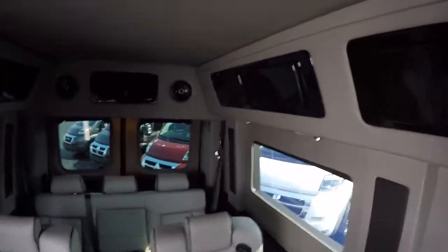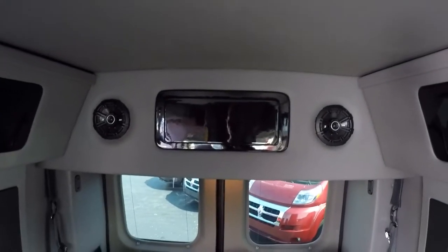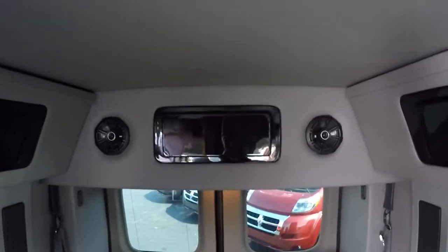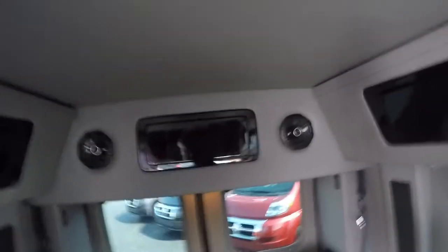Since it is a raised roof, we have overhead storage. Our low tops do have overhead storage, but not quite as large as these cabinets in the high top. In total we have seven cabinets for storage — not large enough for suitcases, but they'll help keep clutter off the floor.